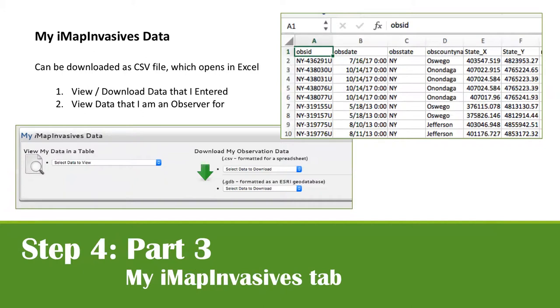You can download your own submitted data as an Excel file. If you're running a project or organization, you can also download that data, but you cannot download all of IMAP Invasives data. Some organizations do this for grants or specific work, so we don't make all data available to everyone. If you need data for a specific region or project, reach out to the IMAP Invasives team to discuss access.